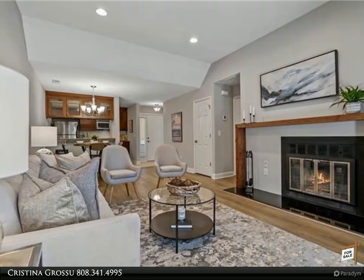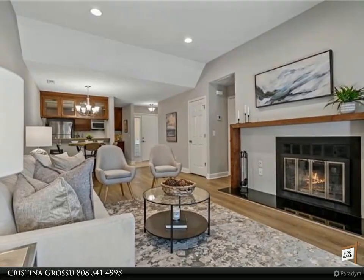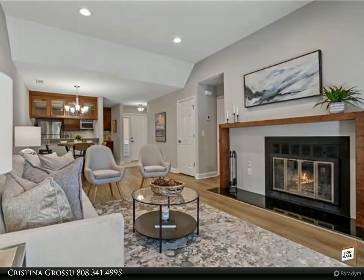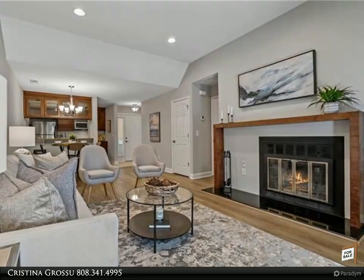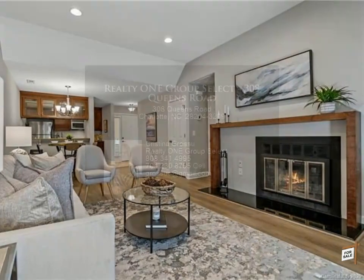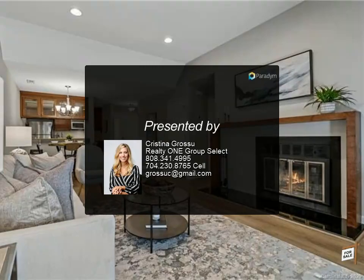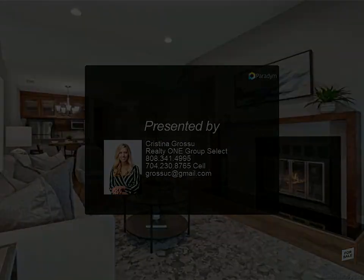There is a beautiful view from the balcony which overlooks the gorgeous community. Fantastic Myers Park location — walk to restaurants, entertainment, shopping, the greenway, trolley, and more. Close to Uptown, Dilworth, South Park, Presbyterian, and CMC. For more information, contact us.